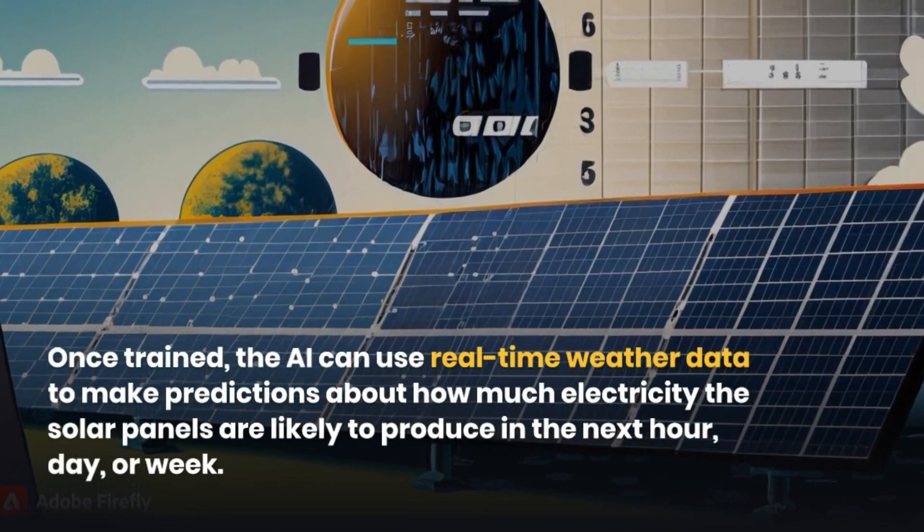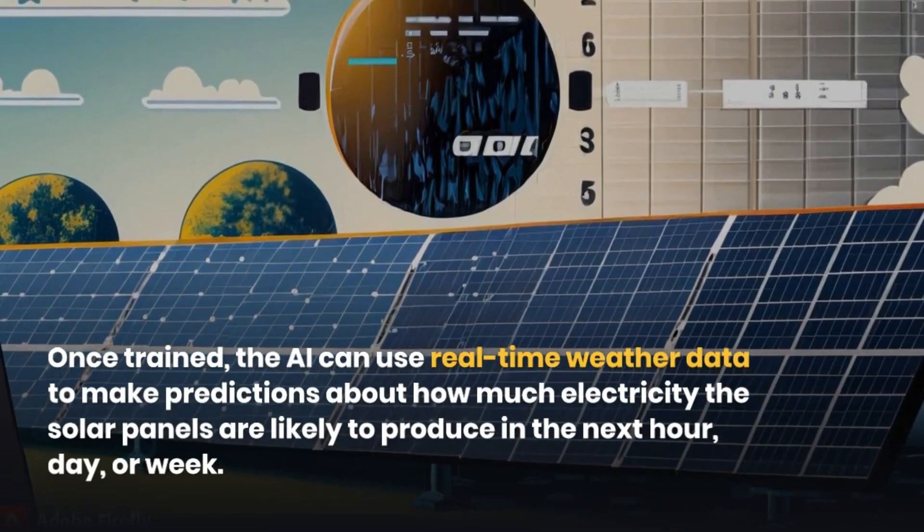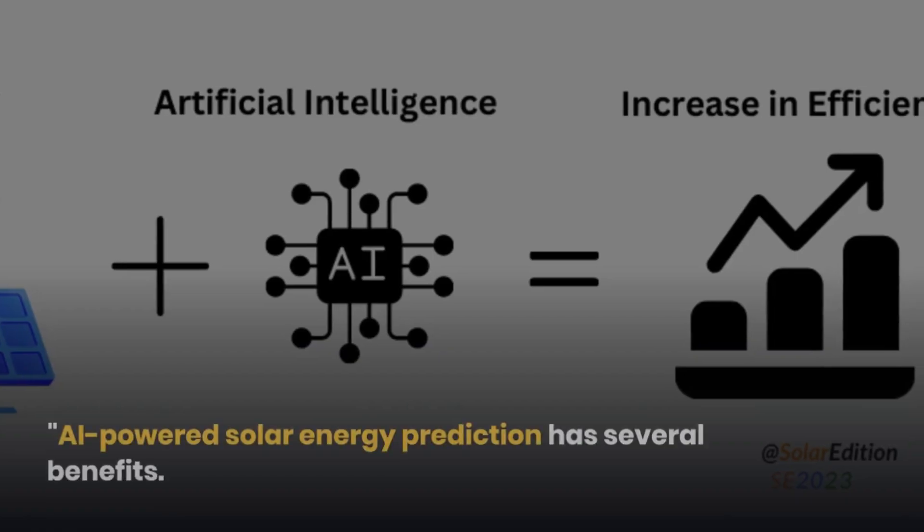Once trained, the AI can use real-time weather data to make predictions about how much electricity the solar panels are likely to produce in the next hour, day, or week.